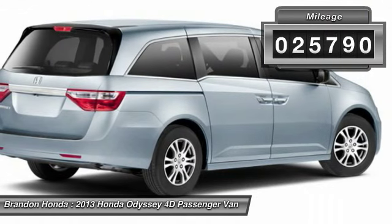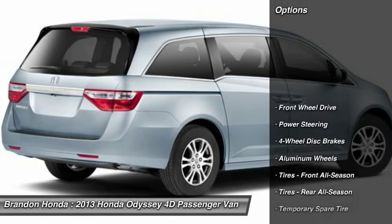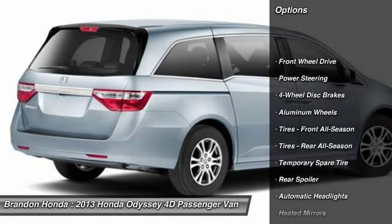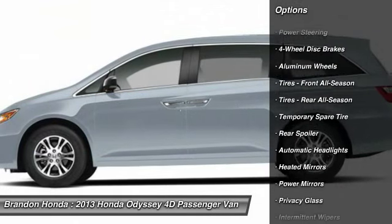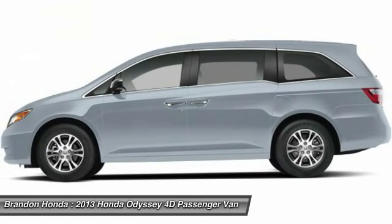This vehicle has less than 30,000 miles. Here are some of this vehicle's great options: keyless entry, traction control, anti-lock braking system, steering wheel audio controls, and stability control.